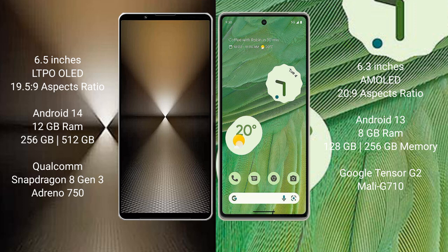Sony Xperia 1 Mark 6 runs on the Android 14 operating system. Google Pixel 7 runs on the Android 13 operating system.